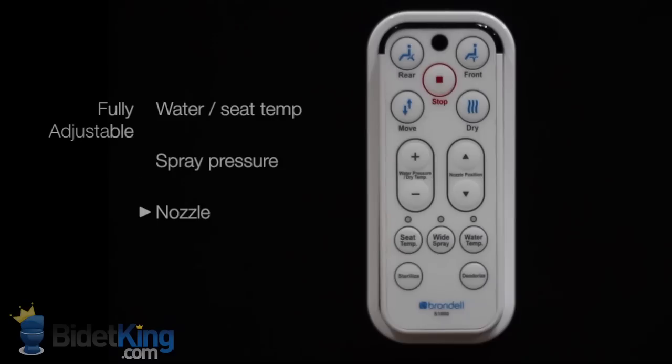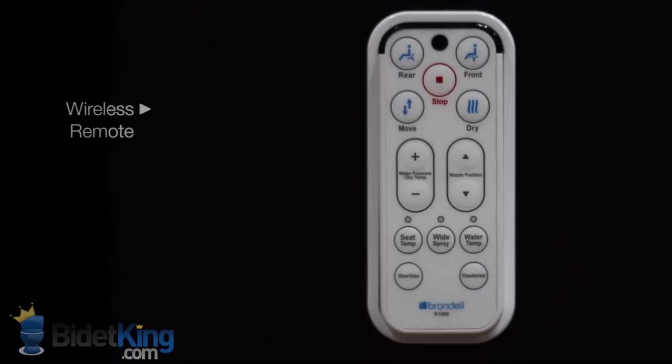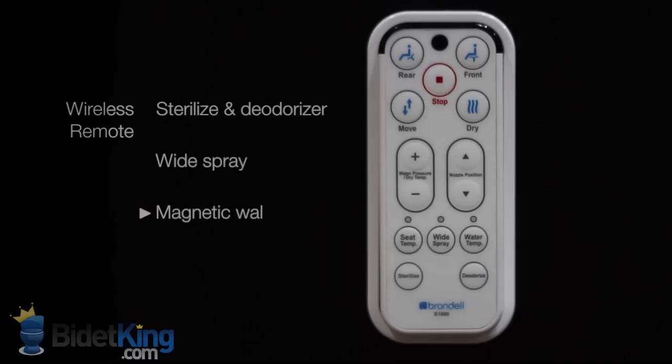The Brondell Swash 1000 also features customizable water temperature and spray pressure, as well as some unique features like its nozzle sterilization function, which treats the nozzles with silver oxide nanoparticles, and a wide spray adjustment that lets you change the width of the spray pattern.